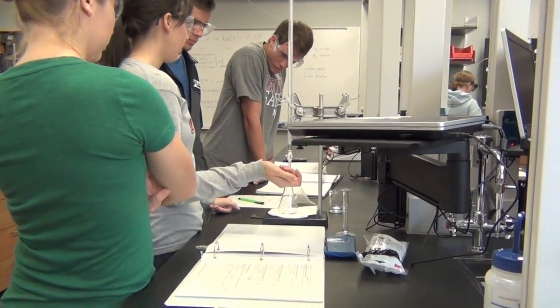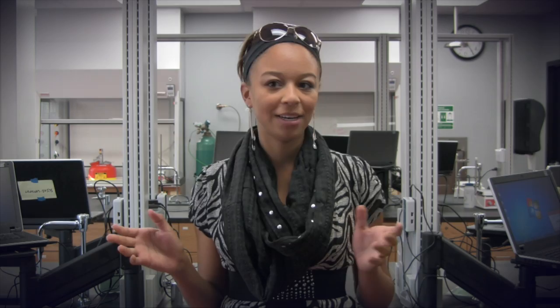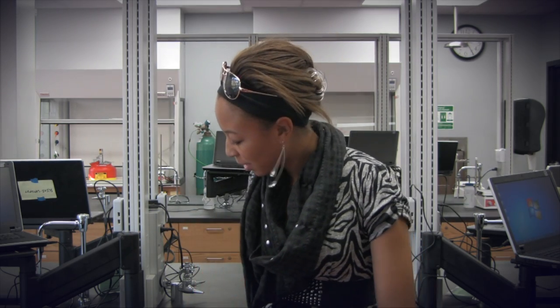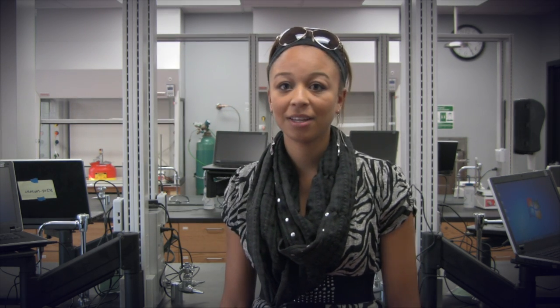The science labs have computers and it's a lot more accessible and neat and organized. Before, everything was disorganized — you had to ask someone all the time where things were. But now there's new labels, the supplies are more organized, and there are more drawers to put supplies in.